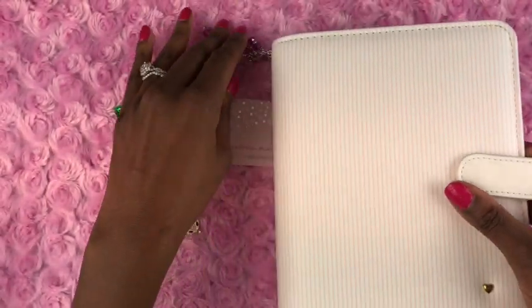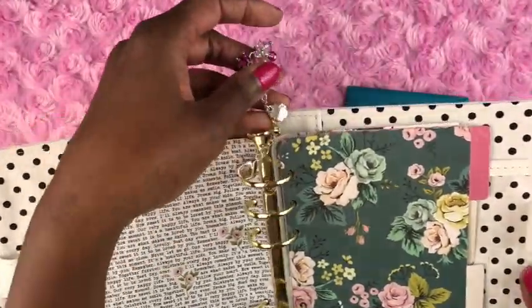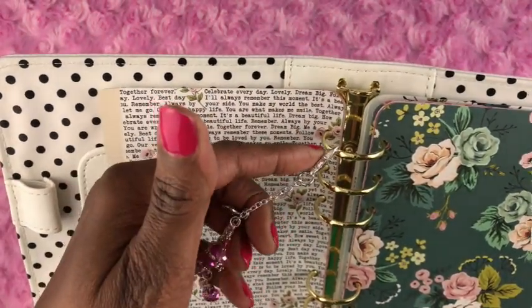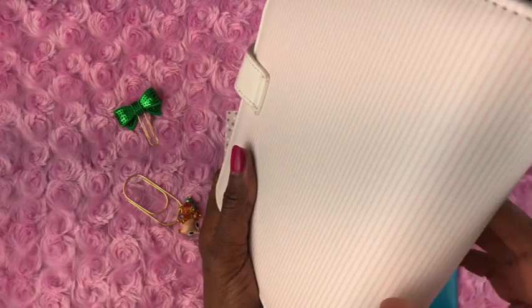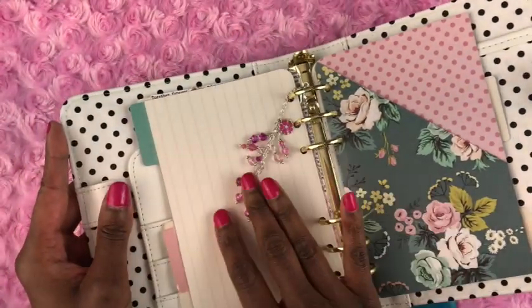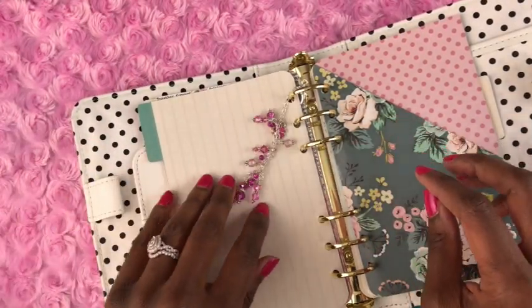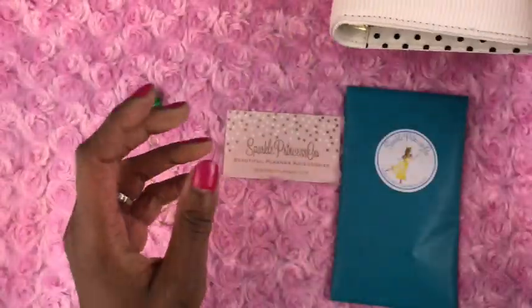I haven't had any problems with it getting in the way or getting tangled. When I open my planner it just stretches out on the table. It simply clips to one of the rings in your planner. For traveler's notebooks, they have a shorter version you can clip to the elastic. For ring bound planners this is how it looks, and while you're writing you can bring the charm around to sit beautifully on the page if you like. I thought it was super super cute.